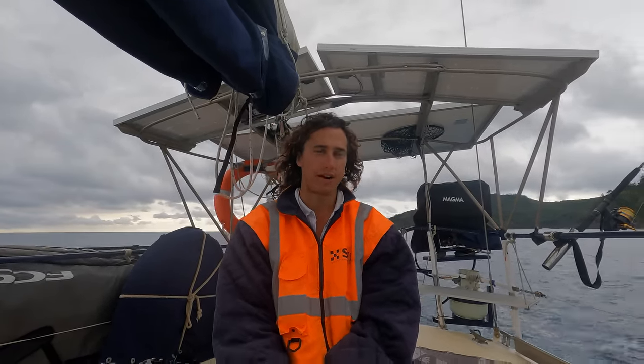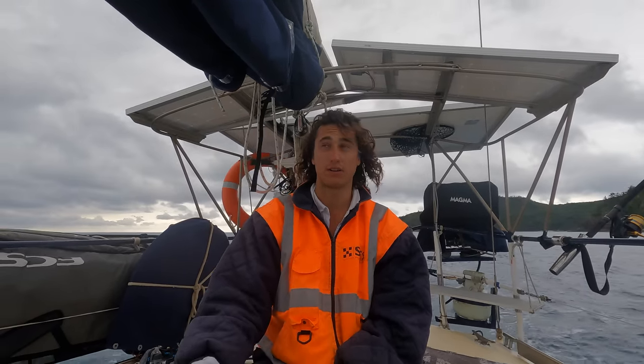Because we have a generator, so realistically if we got a boilermaker to come on board we could probably do it all on anchor, which is pretty cool.